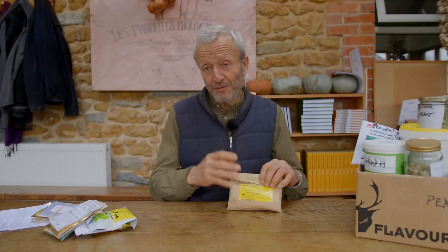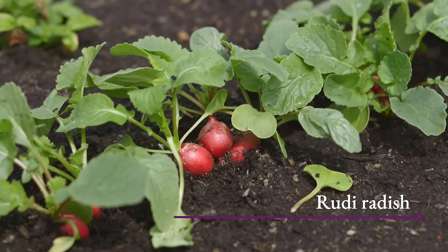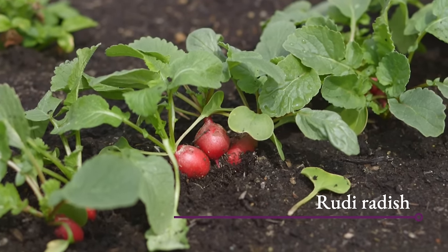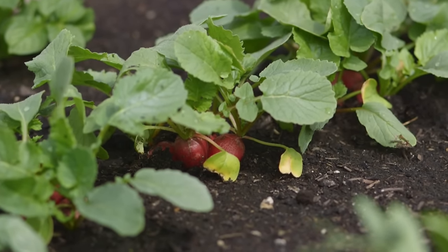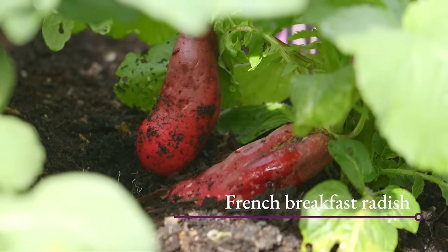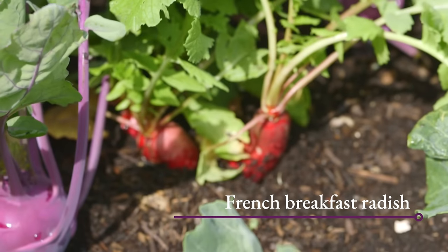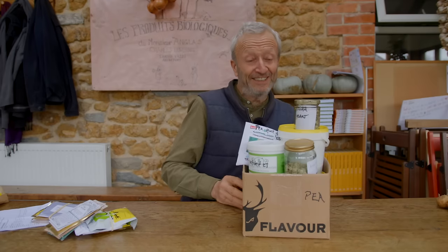For radish, just a quick mention for a variety called Rudy (R-U-D-I) — over many years I've found it consistently beautiful: lovely round red ones, uniform size and shape, and they keep their quality for much longer than, say, French Breakfast. They don't go woody or soft so quickly.